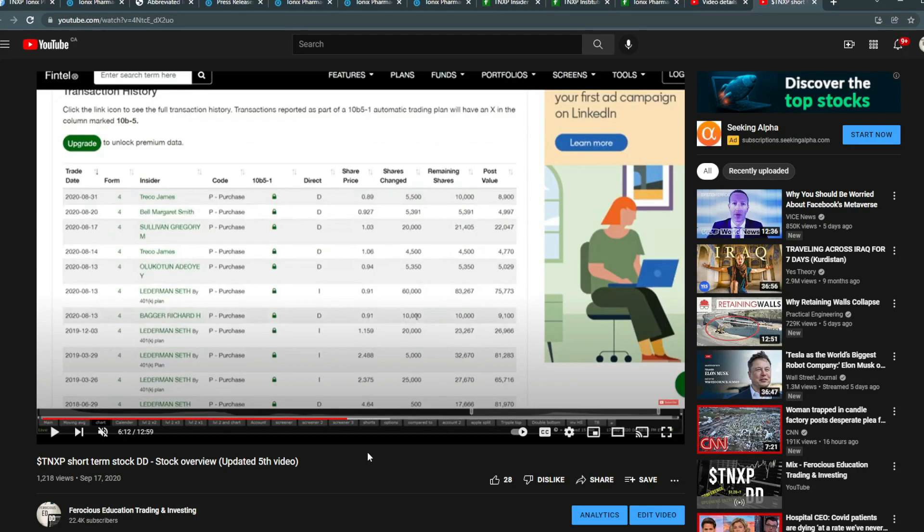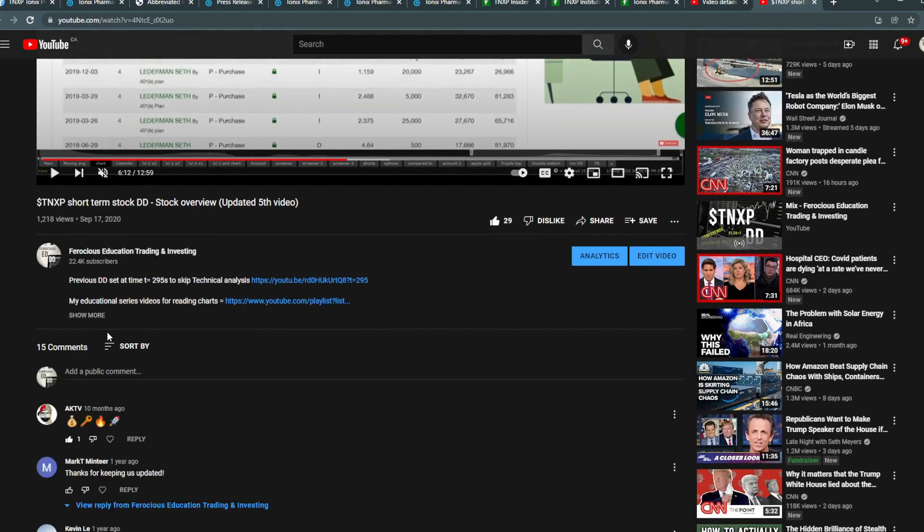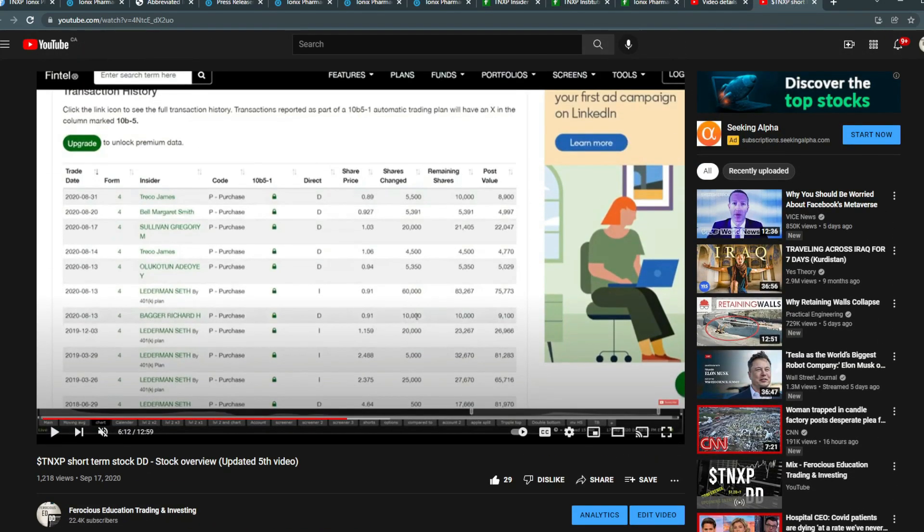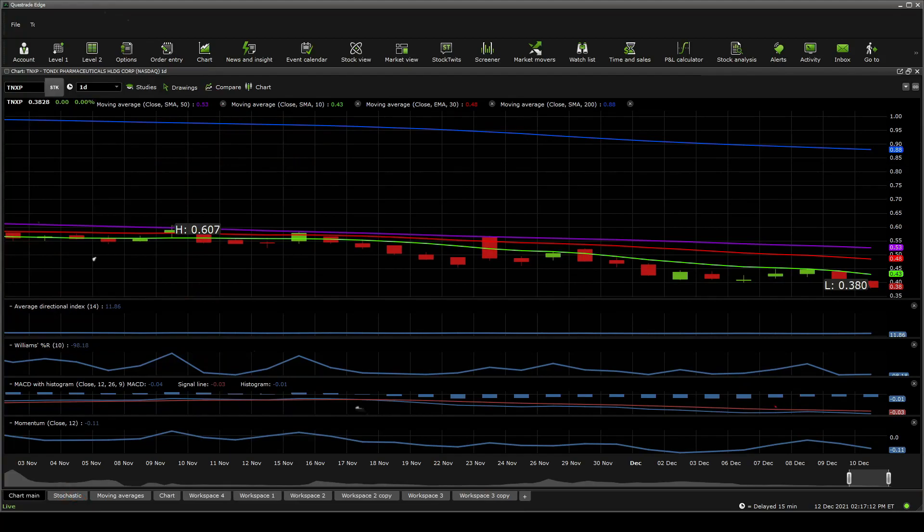Let's move on to technical analysis. From a technical analysis perspective for TNXP, the stock is going downwards and it's in a downtrend. It doesn't really take a genius to see that the moving averages aren't looking great — the price point is below all moving average bands.